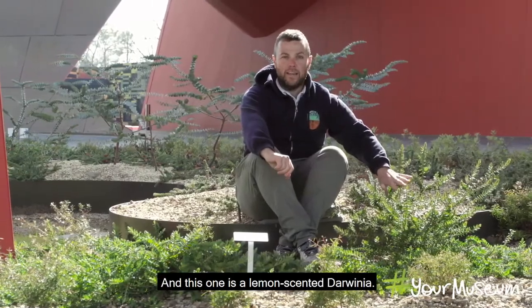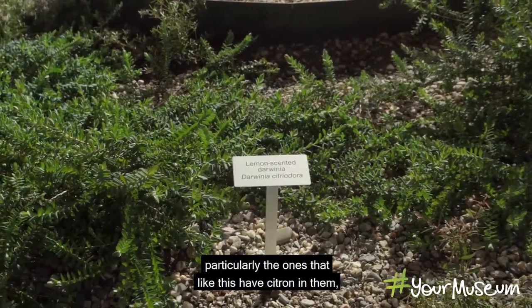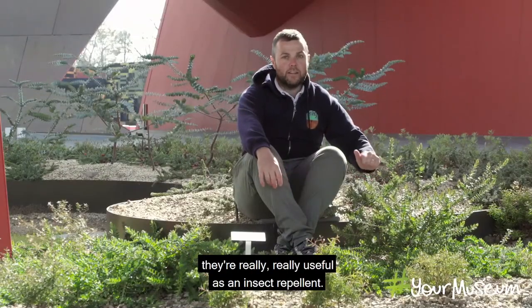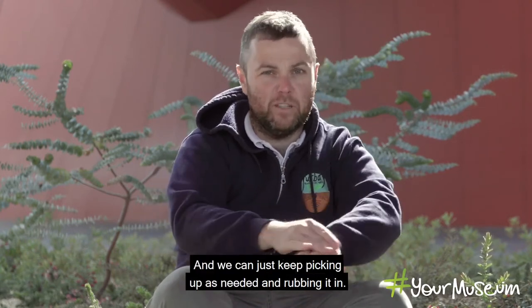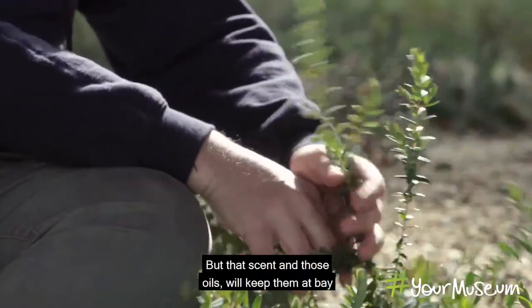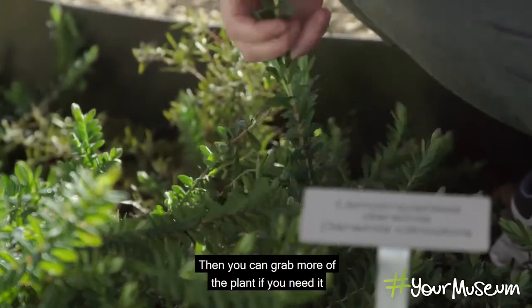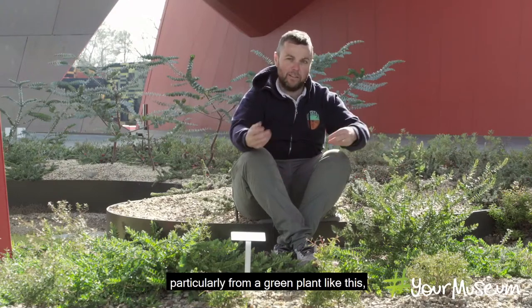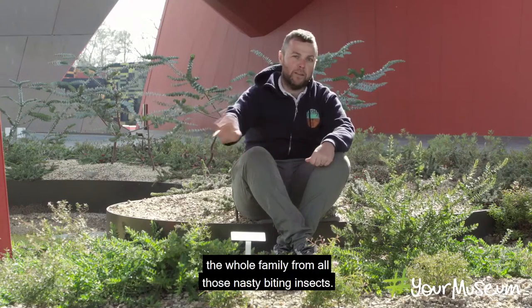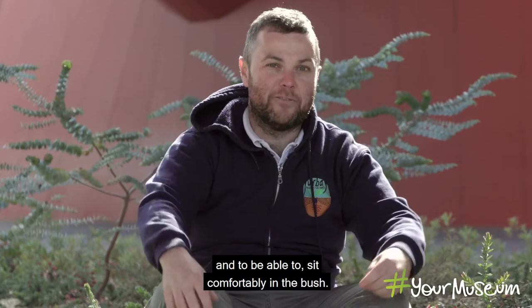I'm sitting next to a lovely little Darwinia here — this is a lemon-scented Darwinia. With many of our lemon-scented native plants, particularly ones that have citrol in them, they're really useful as an insect repellent. We can pick a little bit off, crush it up, and rub it all over our skin to keep insects at bay for a couple of hours. Those oils will keep them away, particularly mosquitoes. You can also throw the plant into a campfire — the resulting smoke from a green plant like this will smoke out an area and protect the whole family from nasty biting insects.